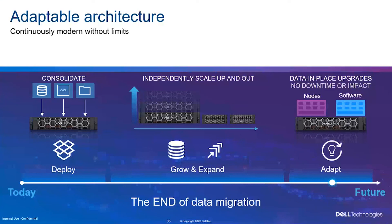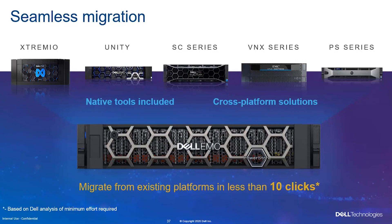We have a built-in migration tool within PowerStore. For example, if you have an old VNX or SE series and want to migrate to PowerStore, we have seamless migration capability built in, manageable through the PowerStore Manager GUI. Migration can happen within the array or cross-platform. These are the models you can migrate from. For third-party brands, there's still a tool available — just reach out to us.